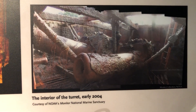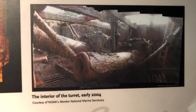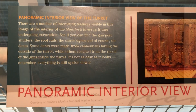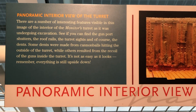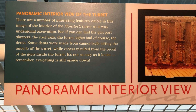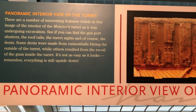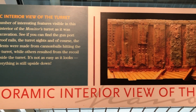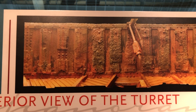Several photographs and panoramic views inside the turret were taken to document the condition of the turret and the items that were brought to the surface. Remembering that the view inside the turret is still upside down, since the turret still rests on its ceiling. Among the items found inside were the two gun port shutters that are still in the closed position blocking the ports.